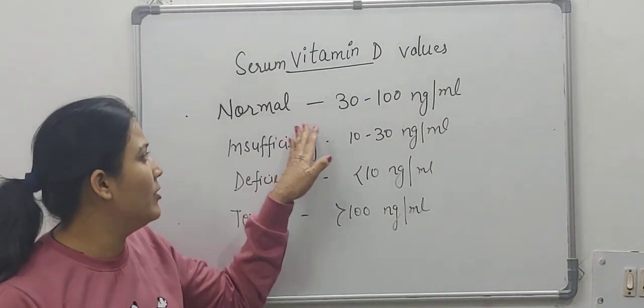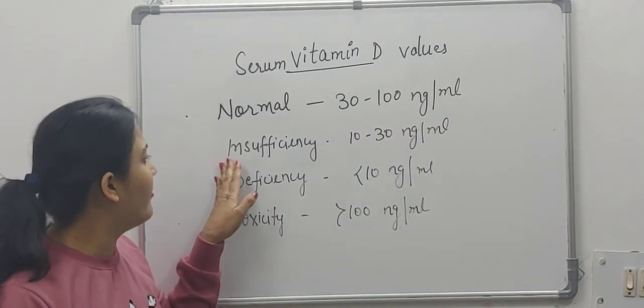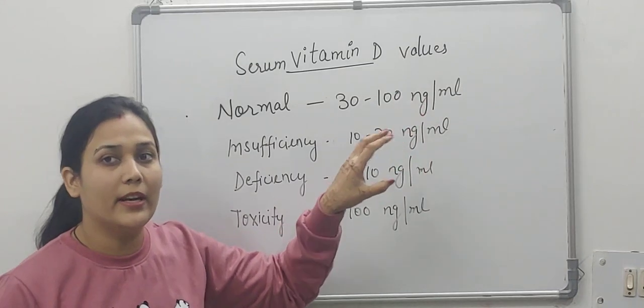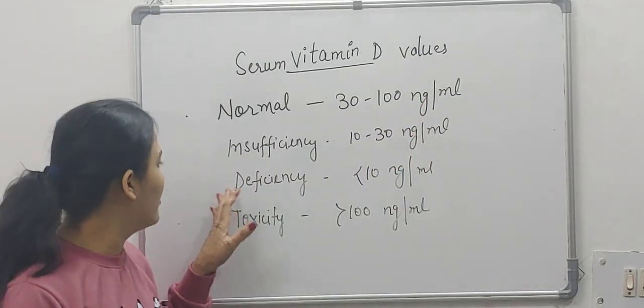So, normal serum vitamin D value is 30 to 100 nanograms per ml. Insufficiency is 10 to 30 nanograms per ml. That means we can correct it by taking vitamin D supplements, or sunlight and other sources.